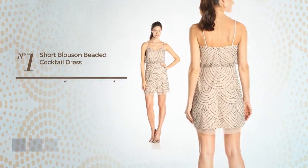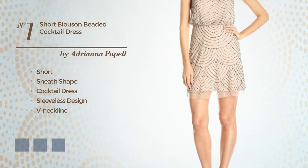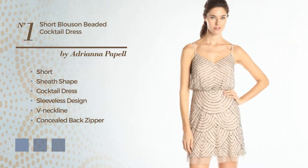Number 1, Short Sheath Cocktail Dress. Featuring sleeveless design with a V-neckline, as well as concealed back zipper, and adorned with beads. The available color variations include a mix of taupe and pink, combination of navy and black, and charcoal grey.